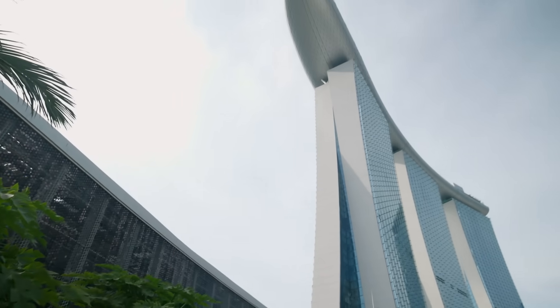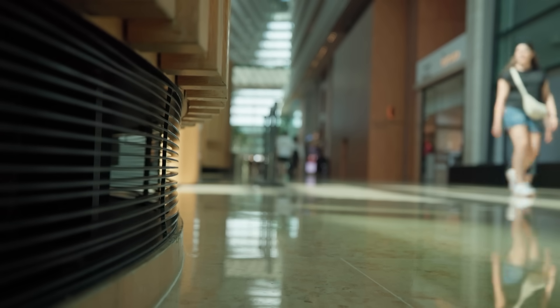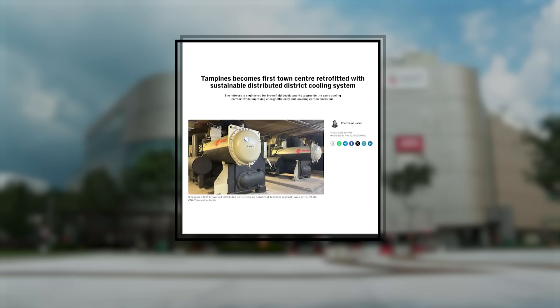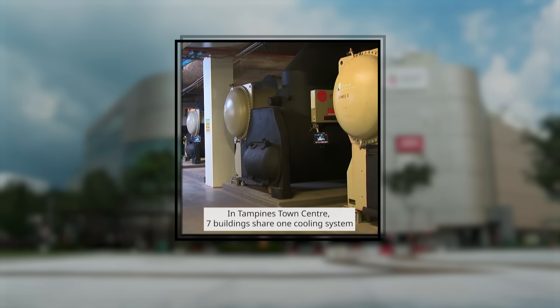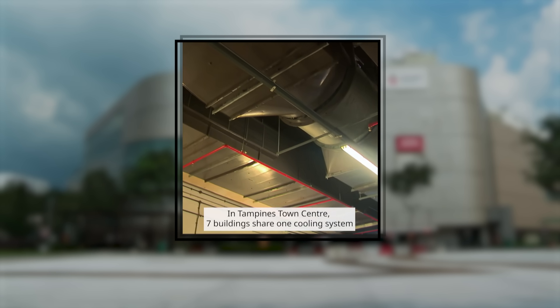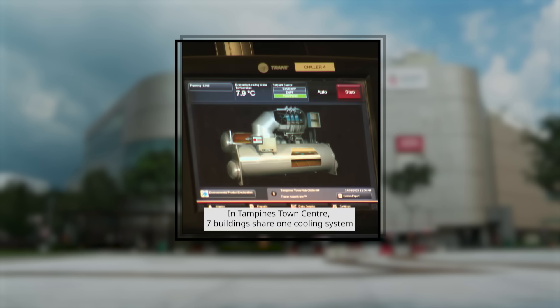For buildings on district cooling, the benefits go beyond energy savings. Beyond the 10 to 20% lifecycle cost savings from adopting district cooling, building owners are also able to benefit from bonus GFA through the adoption of district cooling or by housing a district cooling facility itself. The lifecycle cost savings would easily tilt to 30, 40, and in some cases even up to 50% over a period of 30 years.